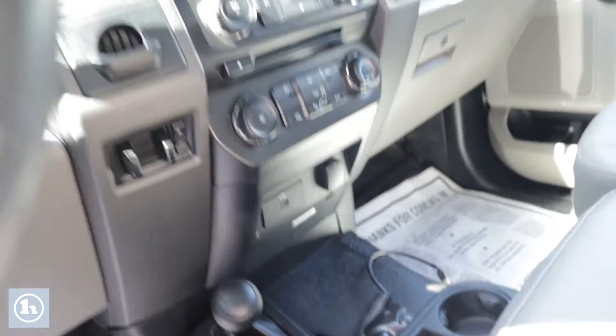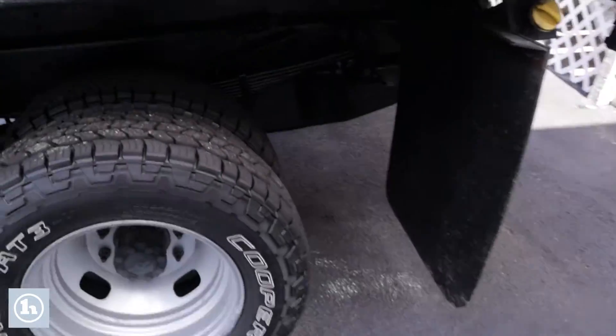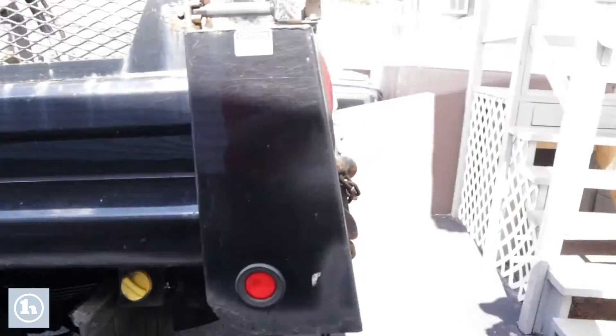Very clean truck. This dump body looks very nice, there's not really anything on this thing. It looks like it had been undercoated at one point. You can see under there that your struts are all black — it does look like they did do that black undercoat on this thing, so the frame on this thing should be in relatively good shape.